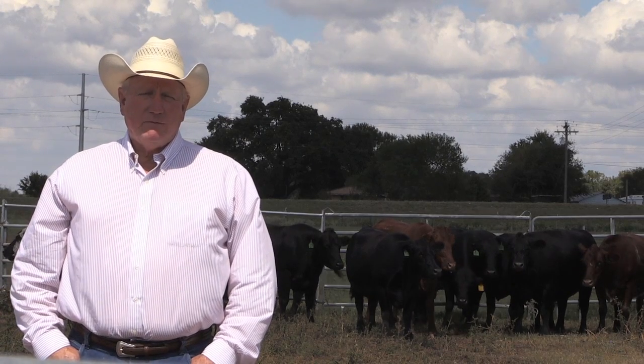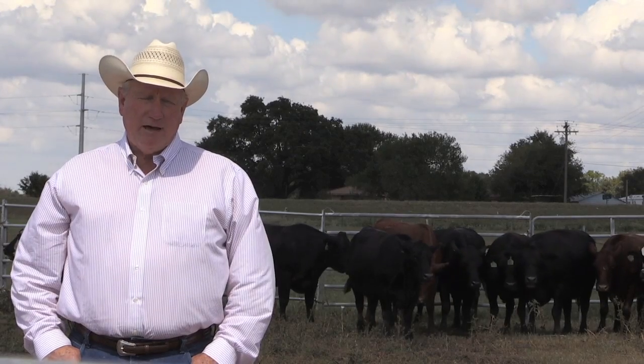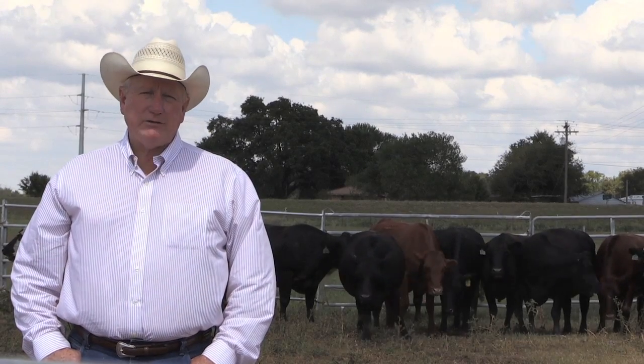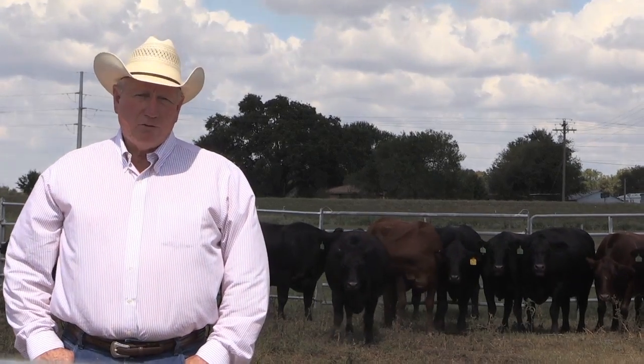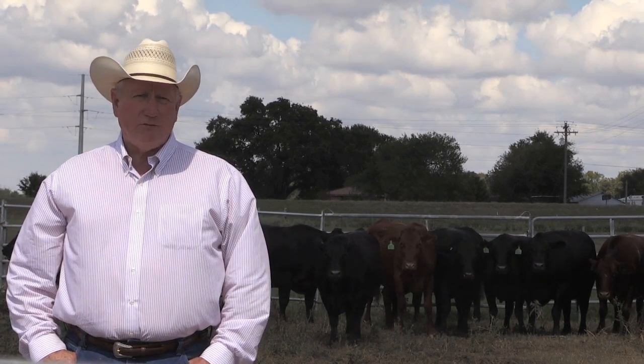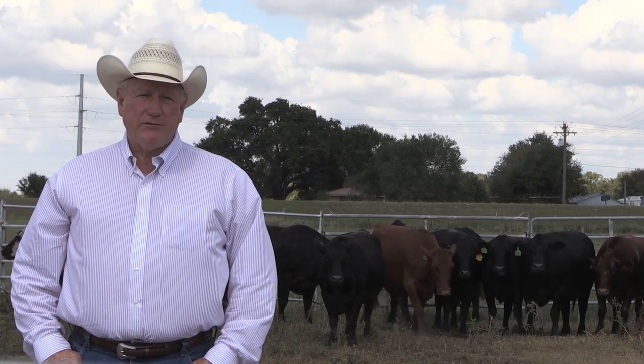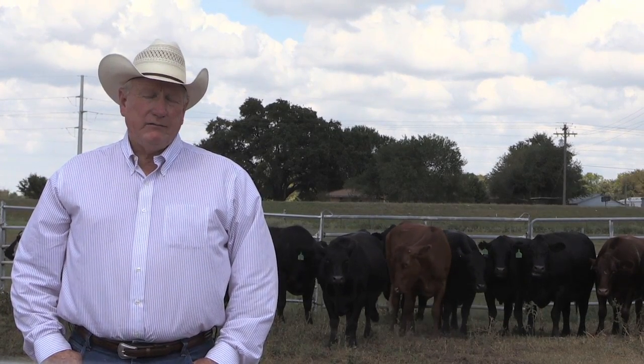If you have a history of using antibiotics in feed, you certainly need to get with a veterinarian, develop that valid veterinary-client-patient relationship, and work with them to be ready when you need these products. It's going to take more advanced planning than a lot of producers have done in the past to use these products in feed.